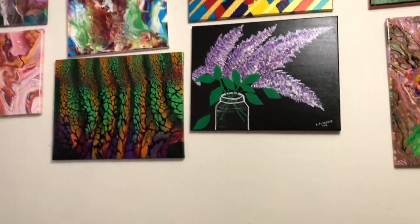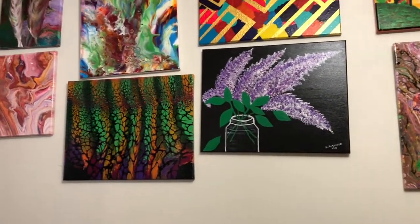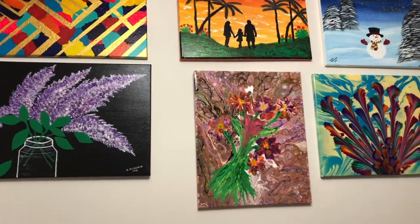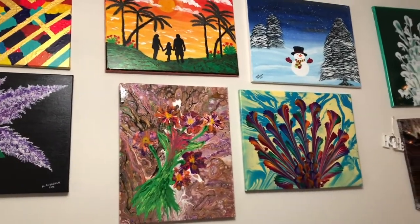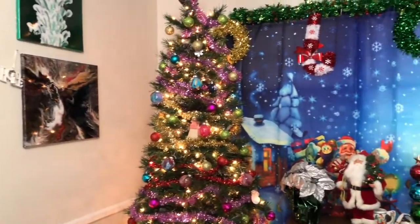Before I get to the haul, I want to show you some of my paintings hanging on our wall. I still need to arrange some of them. There's a lot more in our basement and guest room. And it's already Christmas in our house!